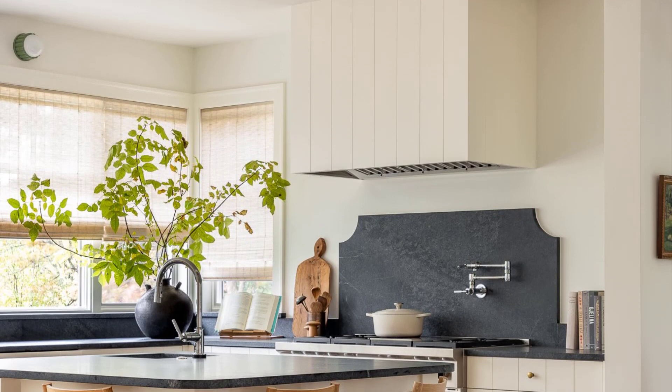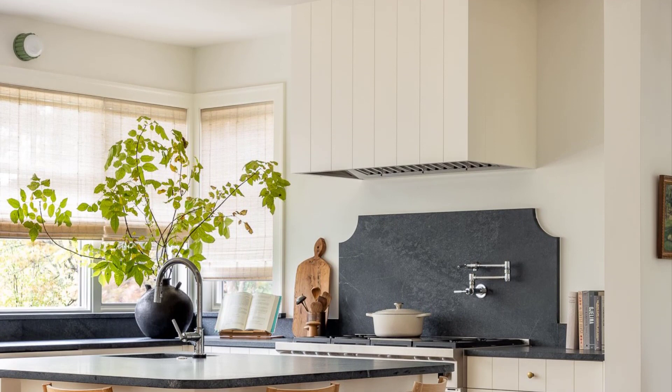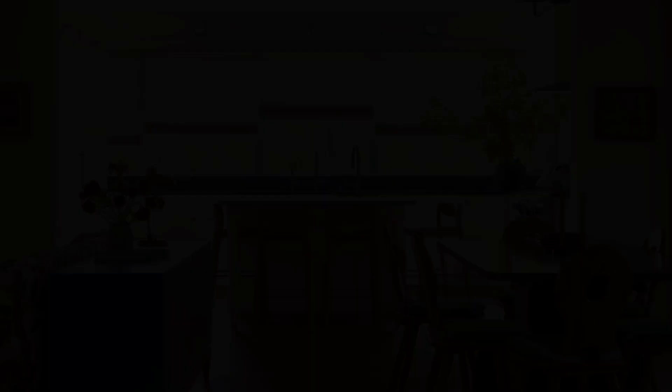The kitchen was at the top of the homeowner's priority list. To play up the Scandinavian theme, the legs of the kitchen island are turned — essentially miniature versions of the house's exterior columns. This space has become one of the most used in the house.